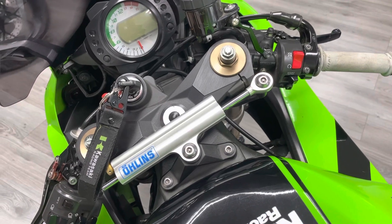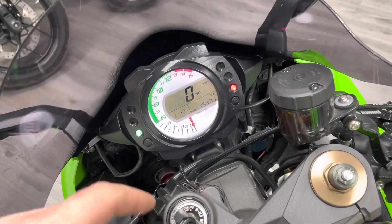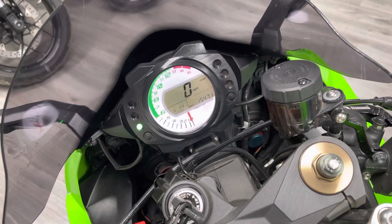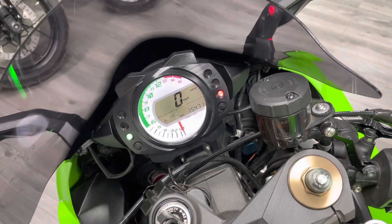The steering damper does come with the bike as standard. I've got all the keys for the bike including the red key. It's got a holographic LCD display in front of an analog rev counter — and you can see there: 15,471 miles. I beg your pardon, I did say it had done just over 14,000 — it's just over 15,000.